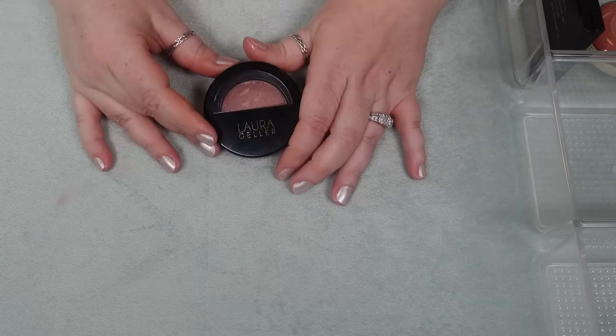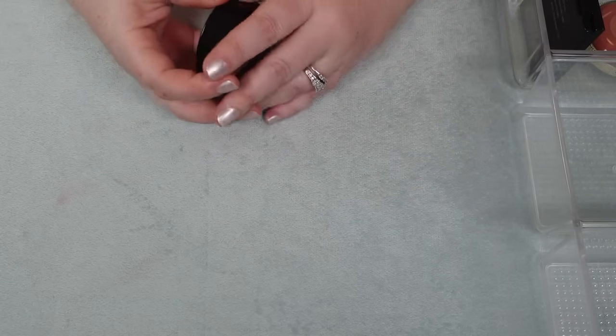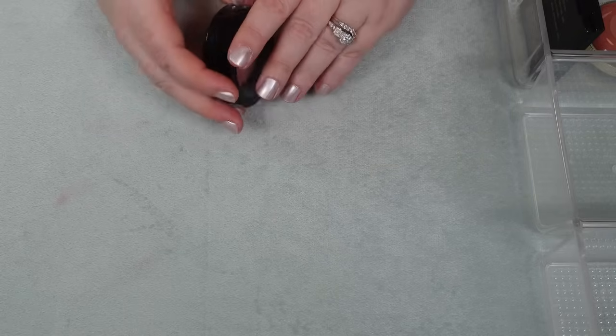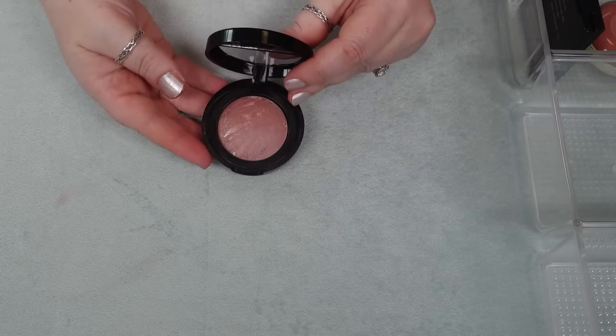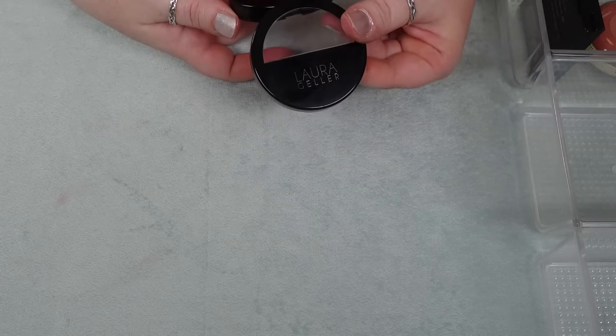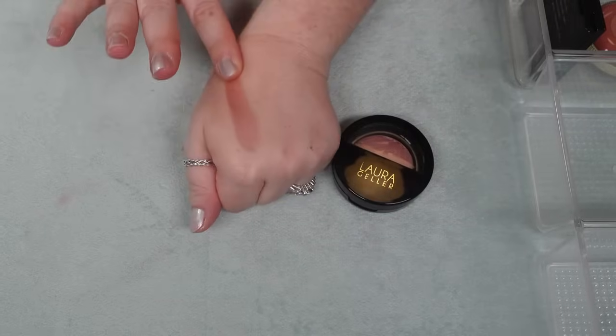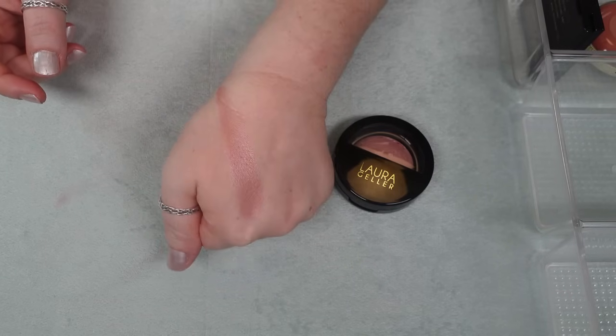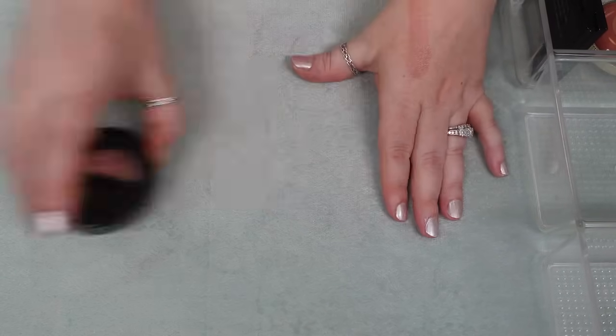I have one blush from Laura Geller. Her powder blushes are some of my favorites — this is an amazing shimmery formula. This is in the shade Down to Earth. It is pigmented and beautiful, with that beautiful almost silvery sheen. This is gorgeous. I highly recommend this.